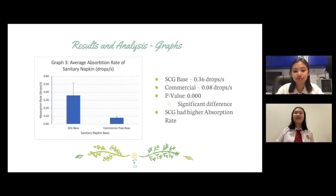Through this last graph, the SCG pulp-based pad absorbed an average of 0.36 drops per second, while the commercial pulp-based pad absorbed an average of 0.08 drops per second. The p-value obtained was 0.000, indicating a significant difference between the two pads. This shows that the SCG pulp-based pad was actually able to absorb liquid much faster than a commercial pulp-based pad.